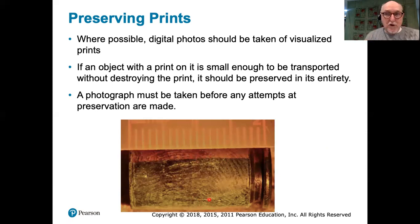In many cases, investigators will choose to visualize and take the print records at the scene of the crime rather than bagging the object, to avoid running the risk of damaging prints present on it. The processing may be done there at the scene in order to make sure the print is taken as fresh and pristine as possible.